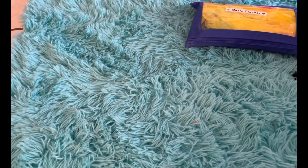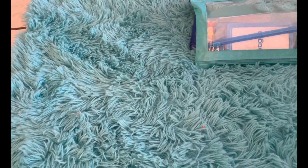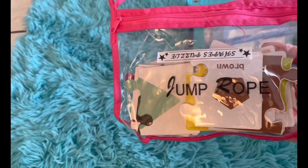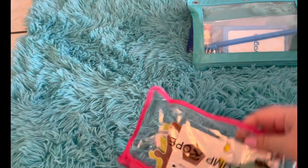We have flashcards — various flashcards there. And this one, this was me being resourceful — we're using a jumbo bag, but we put our shapes puzzle in there.